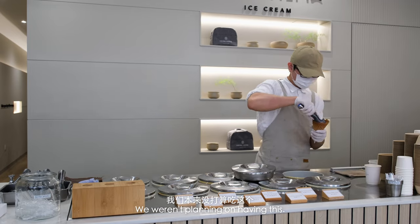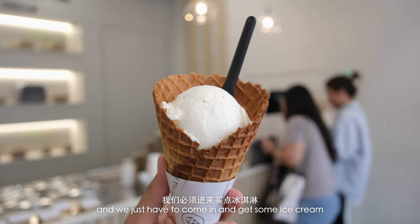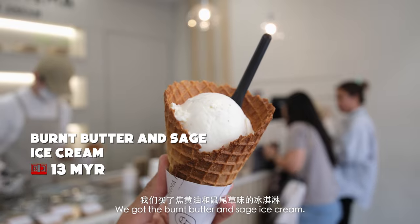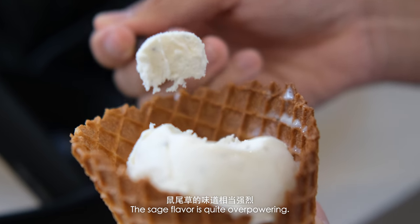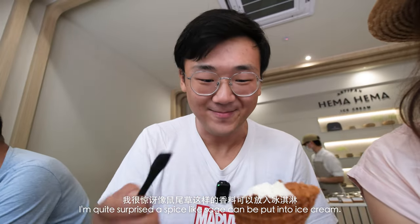We weren't planning on having this, but we stumbled upon an ice cream shop and we just had to come in because it's so hot outside. We got the burnt butter and sage ice cream. The sage flavor is quite overpowering — I'm quite surprised that a spice like sage can be put into ice cream. Really unique.